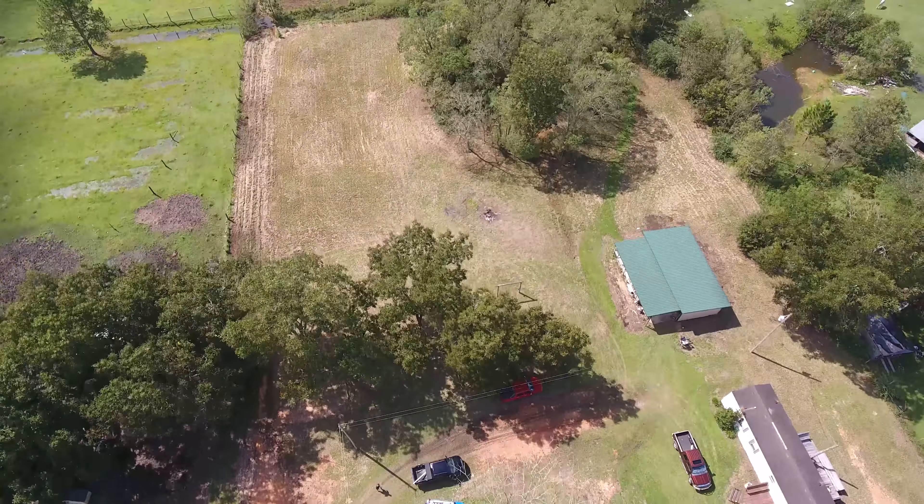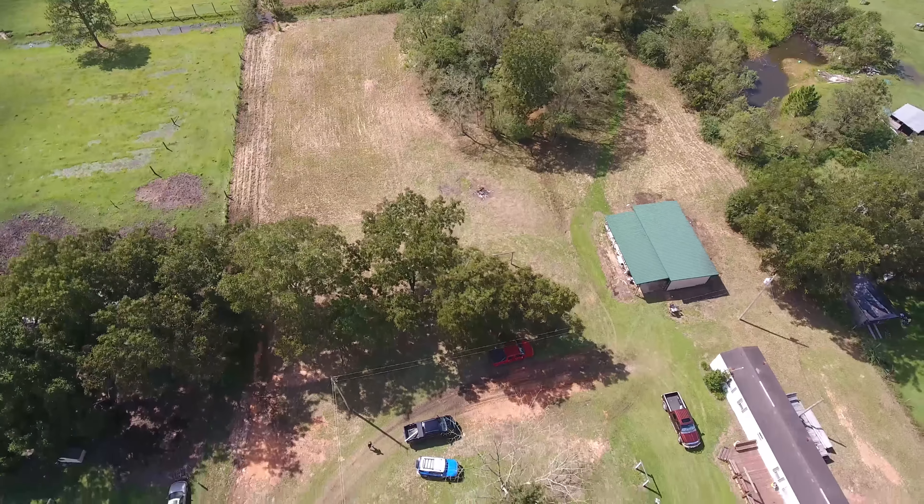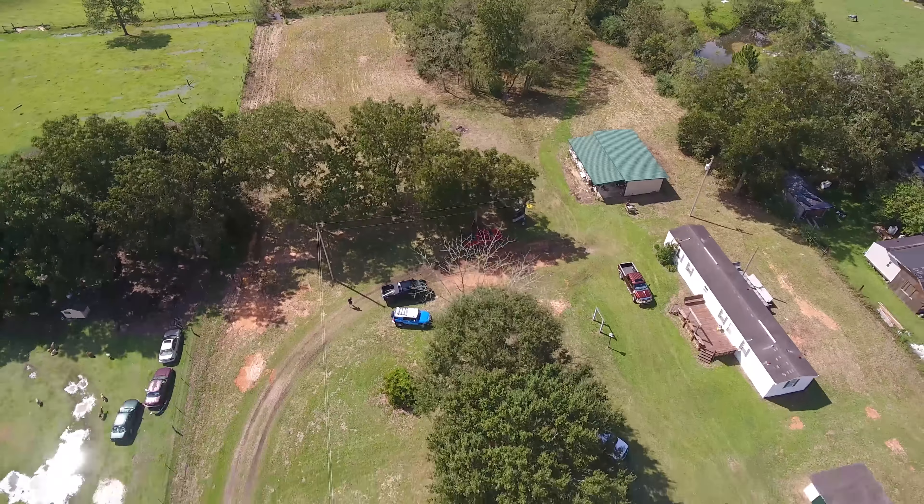That's 6 buildings on 4.66 acres in Alberta, Alabama, just minutes from Highway 98 and Alberta Elementary. Just listed at $159.9k. There's plenty of room to roam.